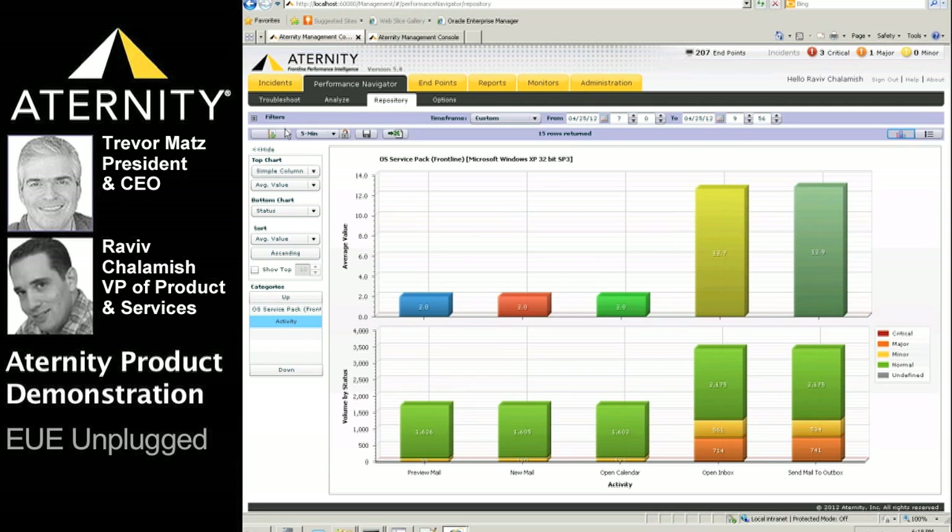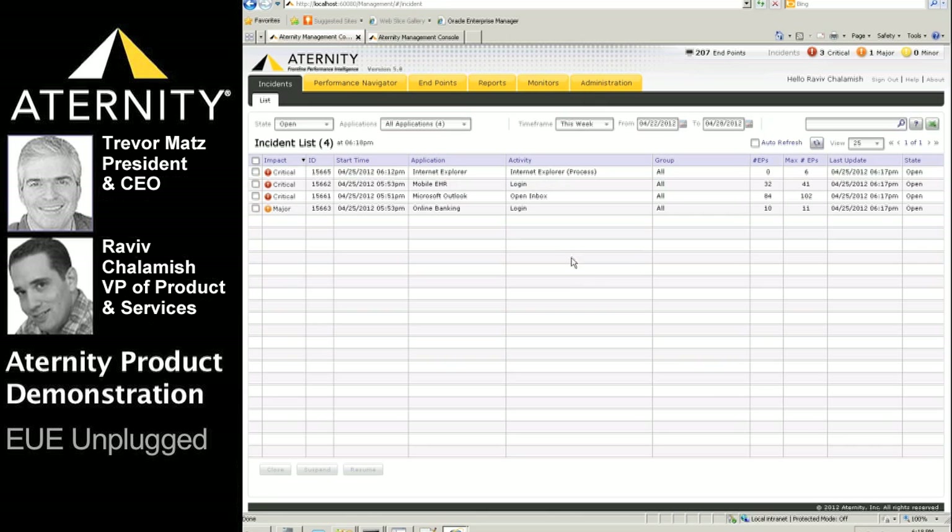Our final demo will showcase ATERNITY's real-time problem detection and root cause analysis capabilities, focused on mobile. The ATERNITY Incident Dashboard displays all end-user impacted incidents within the organization. For each incident, we see the impact severity, a unique ID, the time the incident was detected, the application and associated activities or transactions impacted, and the number of impacted endpoints and the current state of the incident.